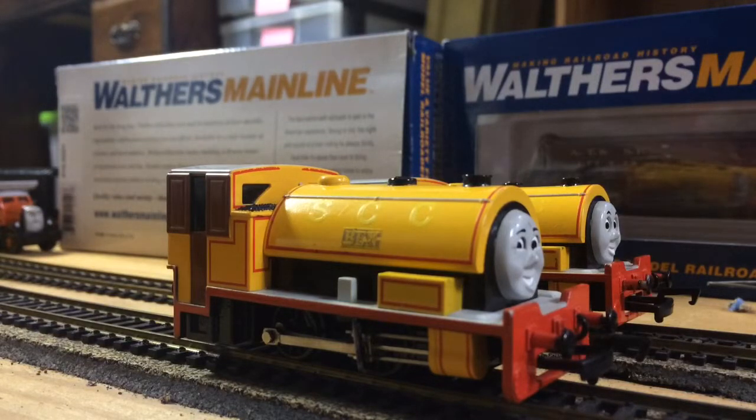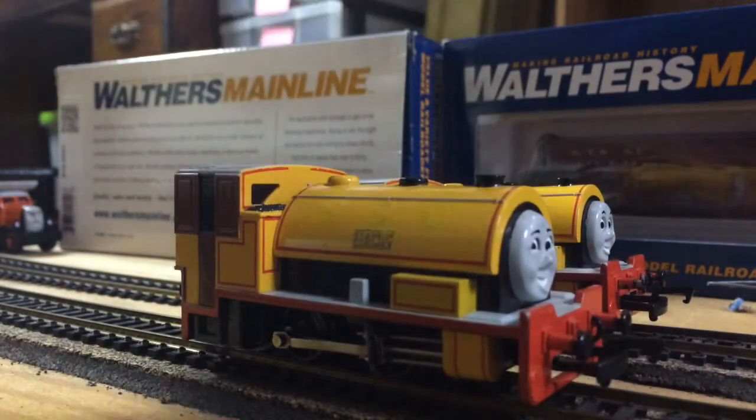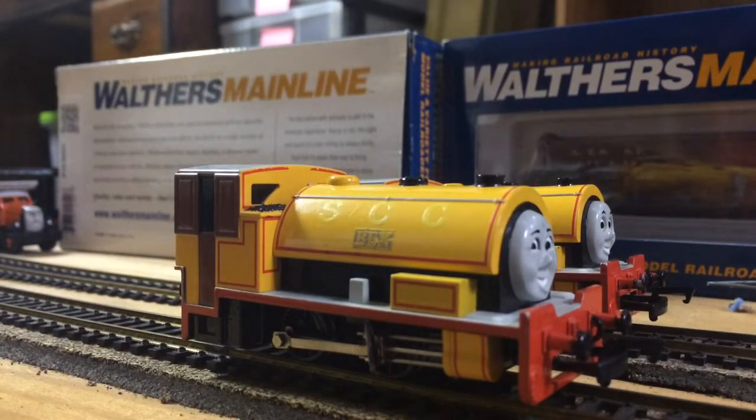I think Bachman should make a Bill and Ben set. I mean, come on, they made a Salty set, so why not make a Bill and Ben set? That would just be great. A Bill and Ben set would be perfect — in that way, it would all come with what you need without having to get it separately.